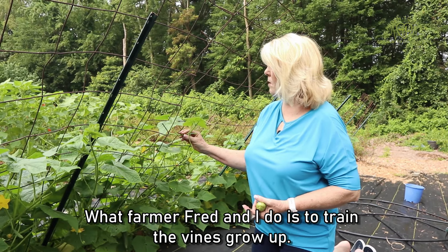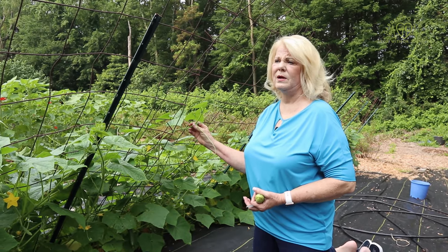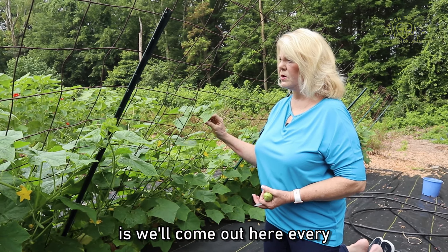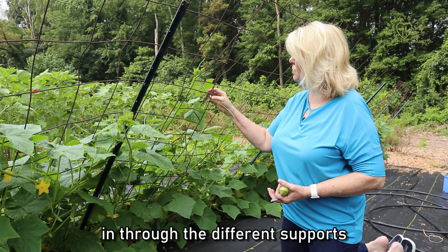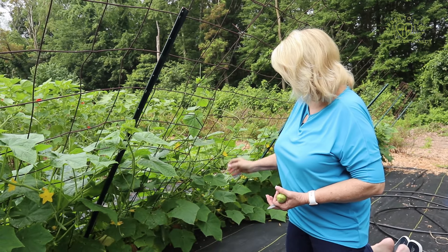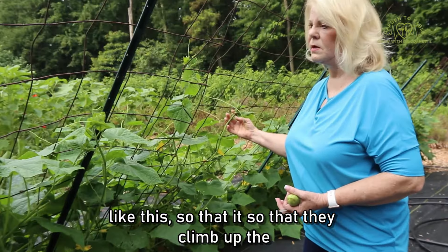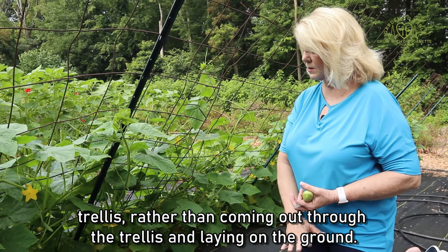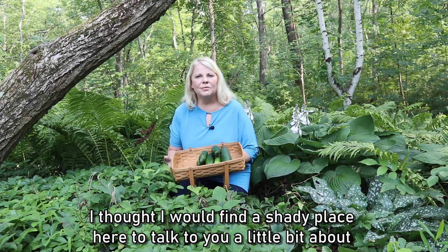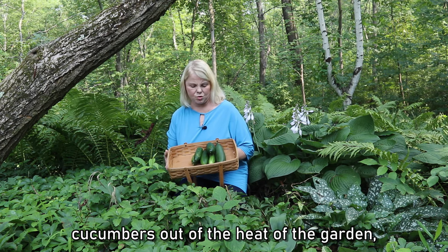What Farmer Fred and I do to train the vines to grow up this trellis is come out here every couple of days and tuck the vines in through the different supports, so that they climb up the trellis rather than coming out through the trellis and laying on the ground.